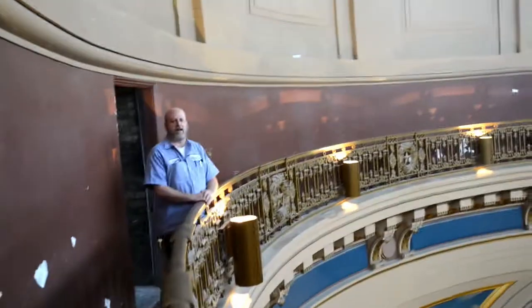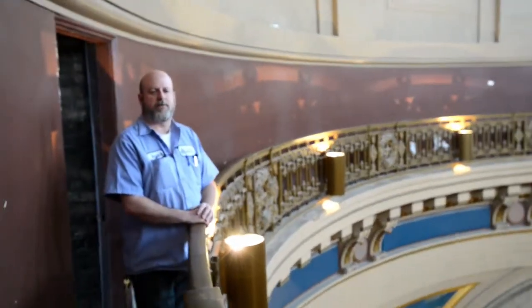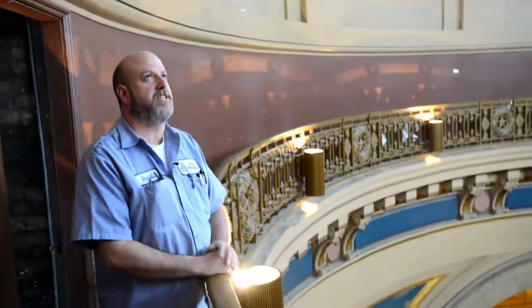I don't know how to explain it — it's kind of a thrill to go through this on such a prestigious building of the state.